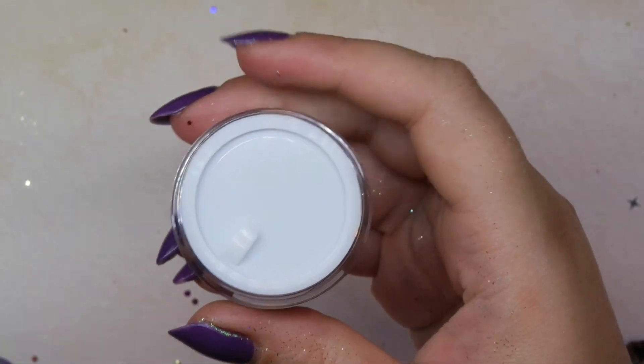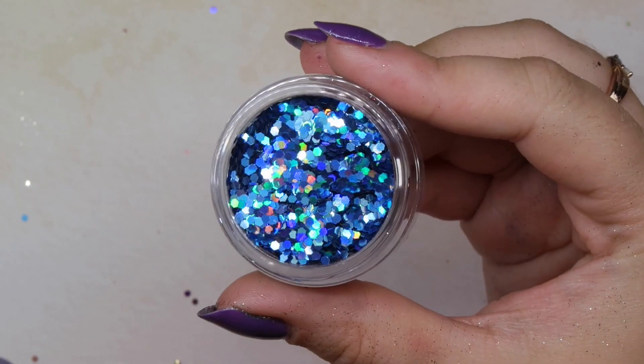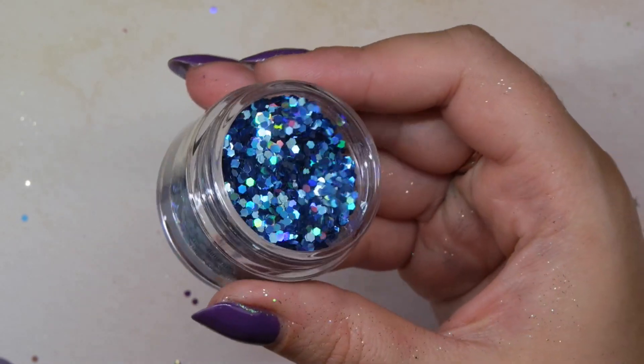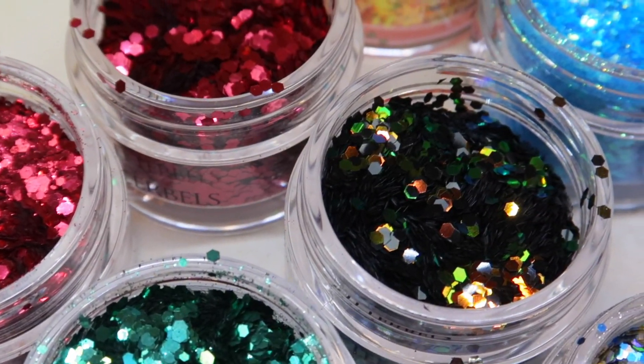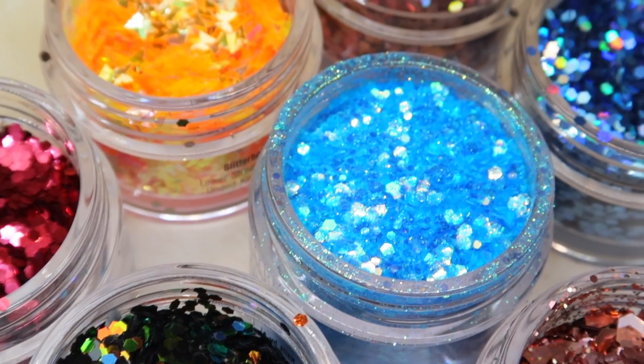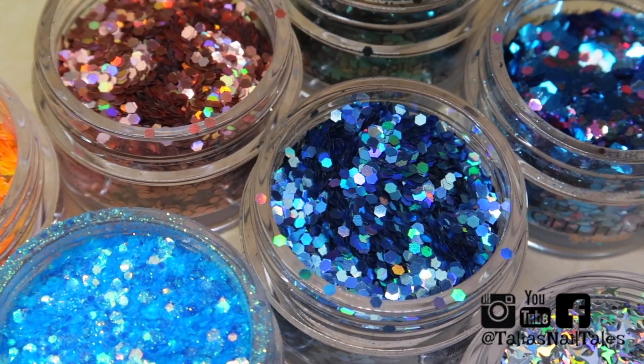The very last one is called Electric — a chunky glitter mix with holographic blue glitter in it, fantastic for snowflake nails, winter nails, anything like that. Thank you guys so much for watching. If you pick up any of these mixes, let me know which ones you grab, which you're liking, and what you envision using them for — I can't wait to see what you guys come up with. Make sure you follow me on all my social media, and I'll see you in the next video!